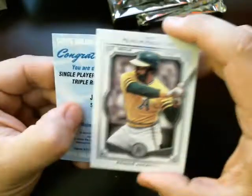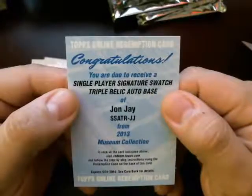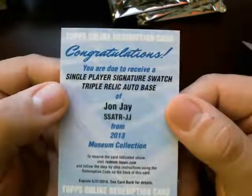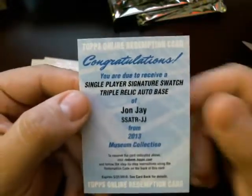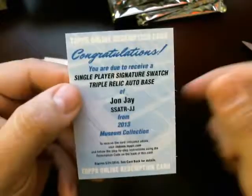It looks like we have a redemption here. John Jay, single player signature swats, triple relic, auto base. That's going to the Cardinals — St. Louis Cardinals. Who's that going to? That's going to Jeffrey Simpson. He'll be sent those here.